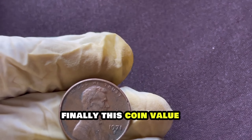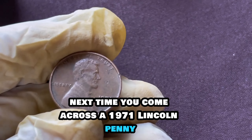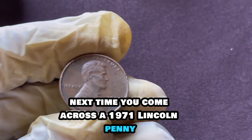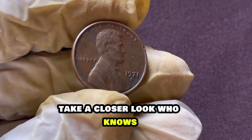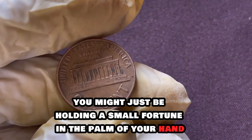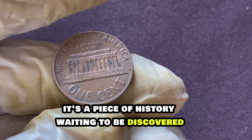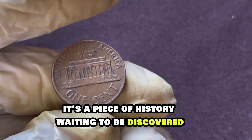Finally, this coin's value is one million dollars. So, fellow enthusiasts, next time you come across a 1971 Lincoln penny, take a closer look. Who knows? You might just be holding a small fortune in the palm of your hand. Remember, it's not just a penny — it's a piece of history waiting to be discovered.